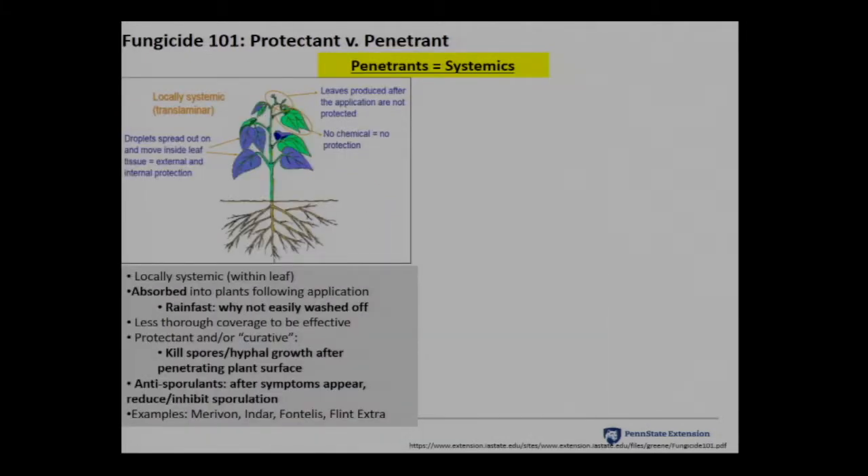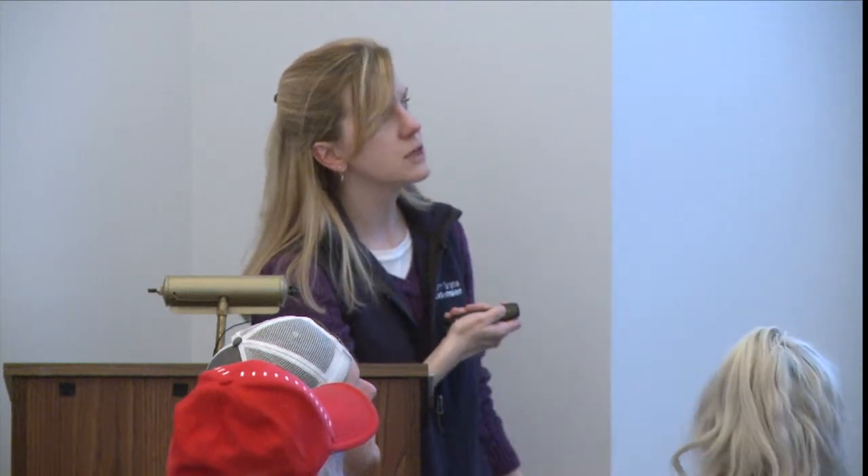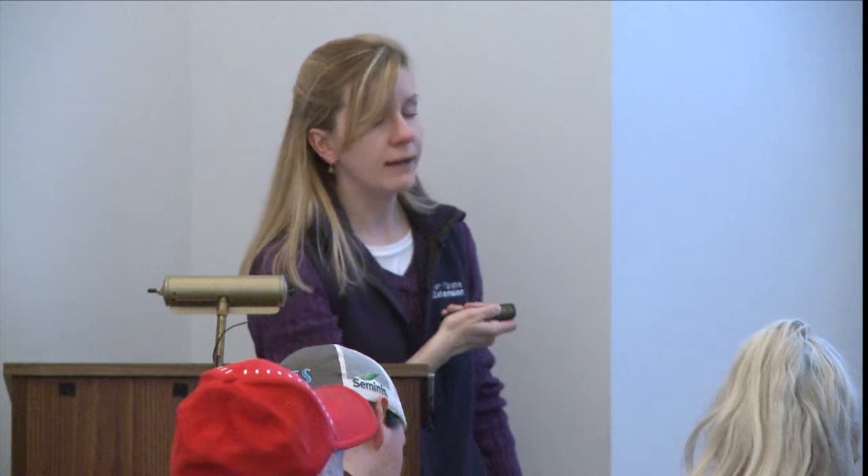Translaminar systemics are absorbed through the leaf and go to both the top and bottom sides, so both sides are protected. They're rainfast and can be curative because they penetrate leaf tissue — if an infection had started, they can kill it. Examples are Merivon, Indar, Fontelis, the Lunas, single modes of action, and premixes. True systemics actually move throughout the plant through the xylem. Very few products fall in this category — your Prophytes, Aliettes, phosphorous acid-based products — those that help with Phytophthora infections.